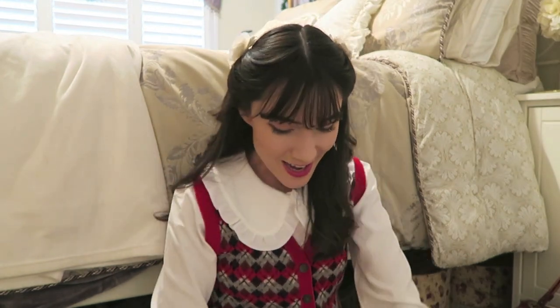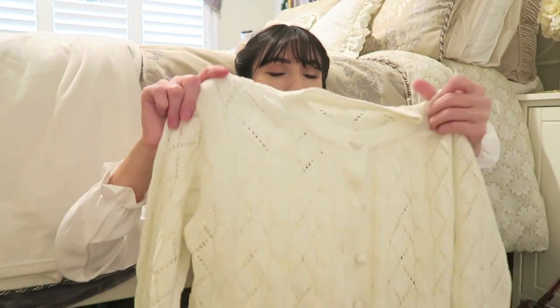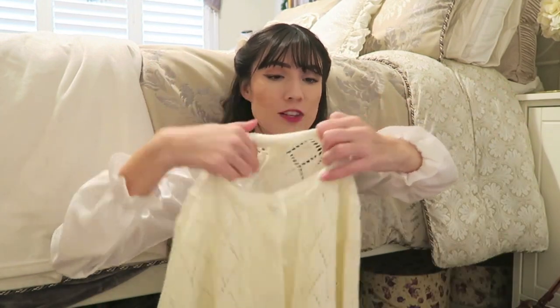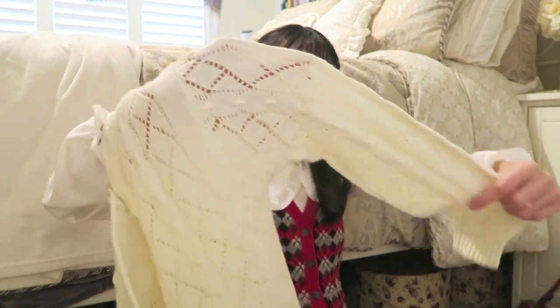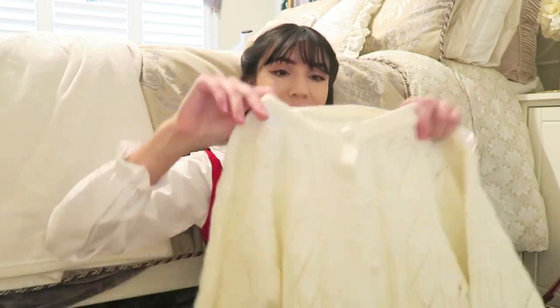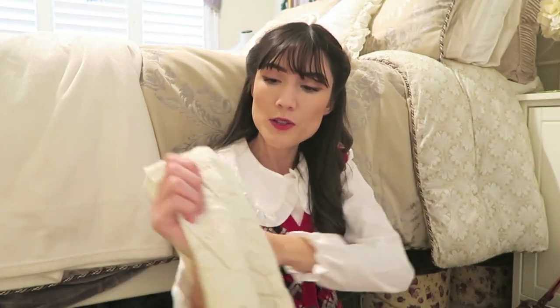The next two pieces I already showed in my Vlogmas video, so if you watched that, this is the second time you're seeing these. But you will see me try them on, so stick around. The first is this little cardigan — it's really cute, it's cream, and the knit itself has a textured print to it. I definitely prefer this over plain cardigans; it adds a little more detail and a more vintage feel, kind of reminiscent of 1950s sweaters. It also has these little white buttons, which I thought was really cute.